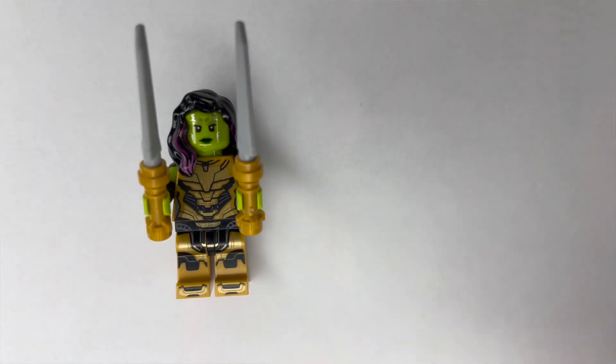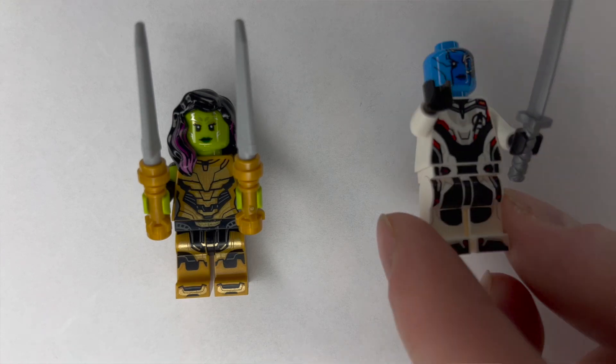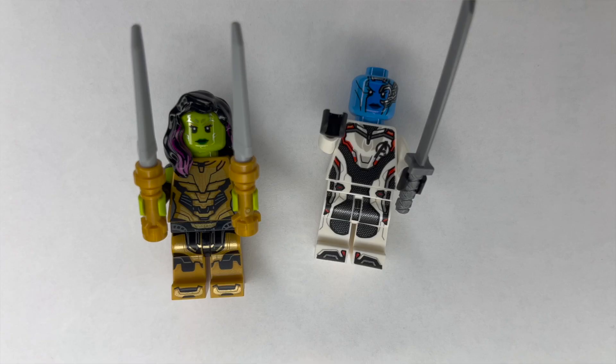We saw a couple of Thanos figures but didn't pick them up. What we were more interested in are his two daughters — Nebula and Gamora. They're both different versions though. Gamora is her original version, and Nebula is actually from Avengers Endgame. We weren't able to find the same versions, which is why we got the two separate ones, but they're still great representations of each character.